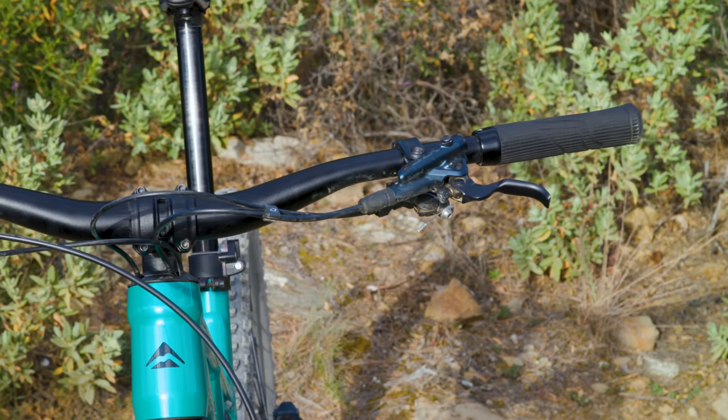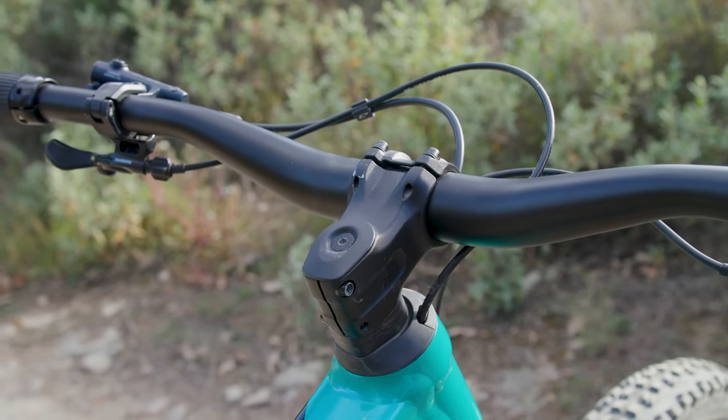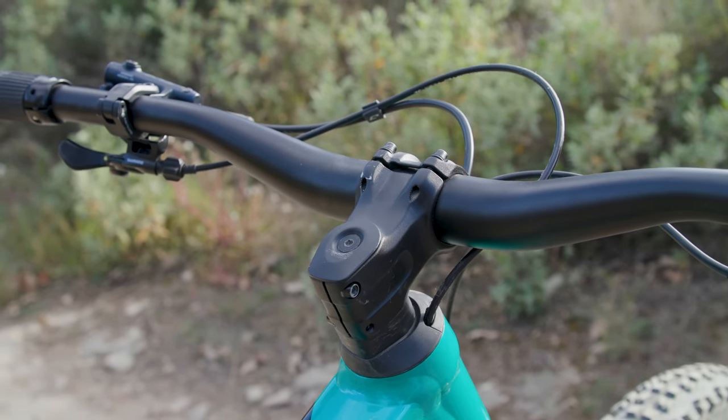There's really very little to complain about with the 140. The grips weren't quite to my taste though, and I soon swapped the 50mm stem for a more responsive 40mm one, which enhanced the already impressive handling, but that's about it.